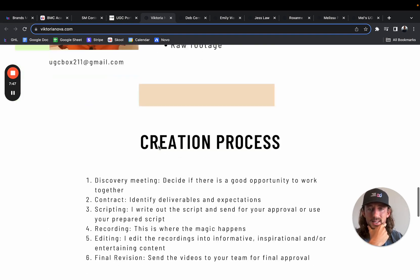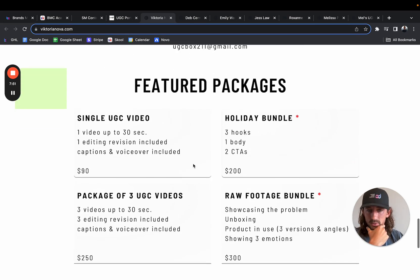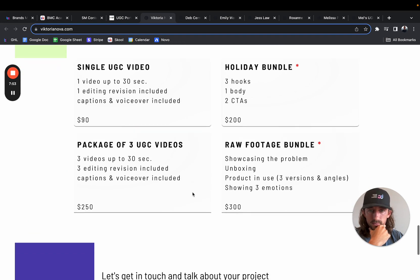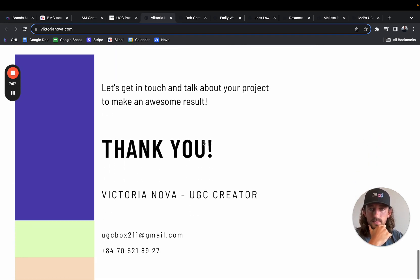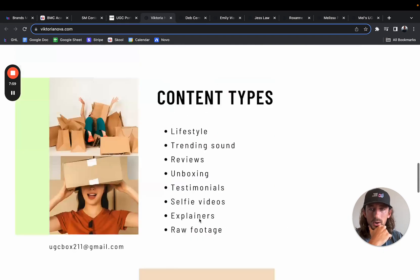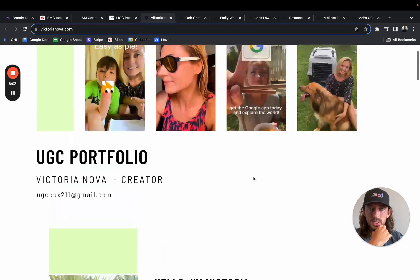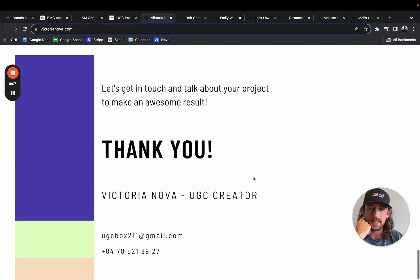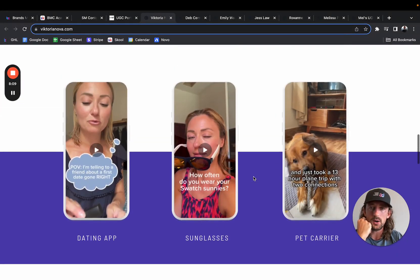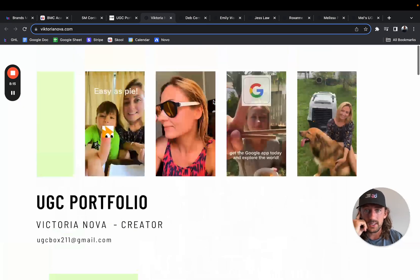The creation process section — I don't think that's necessary either. It's fine to leave, but I would definitely get rid of the content types section. The creation process might be overkill. Featured packages — this is good. Overall, I think it's just missing more content examples. I don't think you have any of your socials linked up in here — that would be great to see. And yeah, any type of analytics, any data, any case studies — that's something they'll definitely want to see in here too.